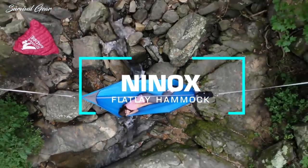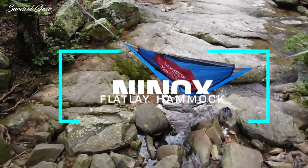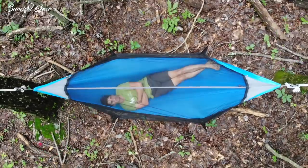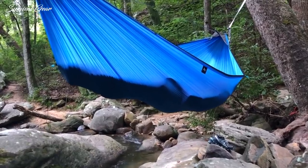Meet the Ninox Hammock. It's the next evolution of Air Camp. Ninox is the flat lay hammock that allows you to sleep however you want and wherever you want, with supreme comfort.